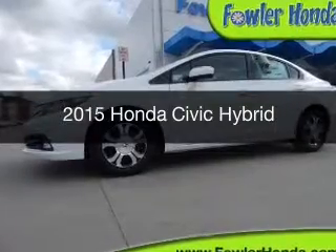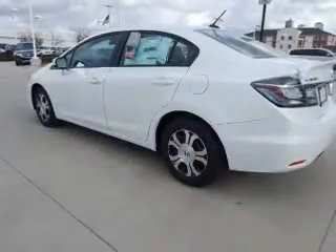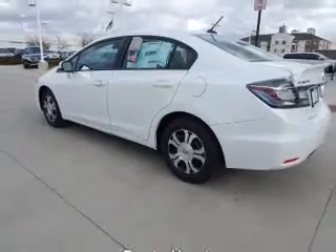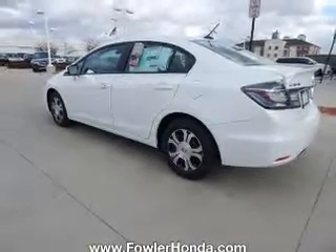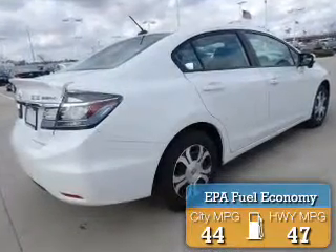This is a new 2015 Honda Civic Hybrid. It's powered by front-wheel drive, a four-cylinder engine, and a continuously variable transmission. Great fuel efficiency saves you money by requiring fewer trips to the gas station.